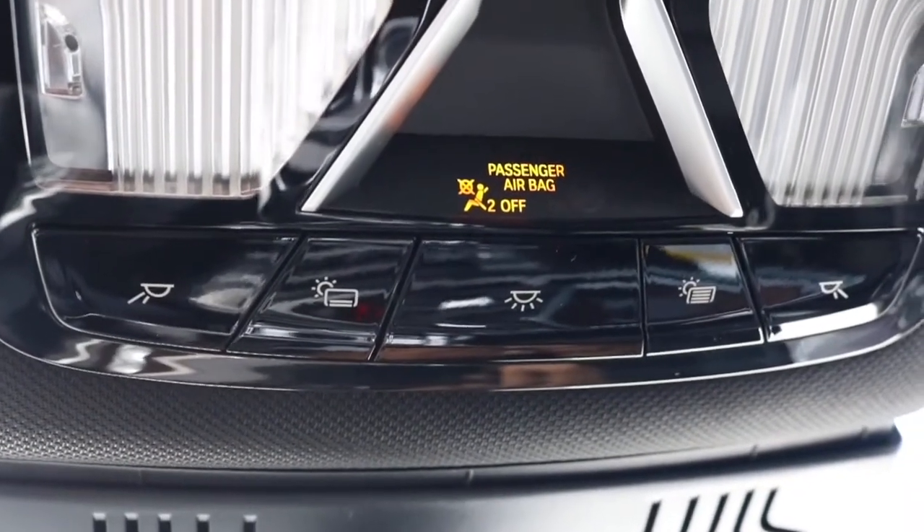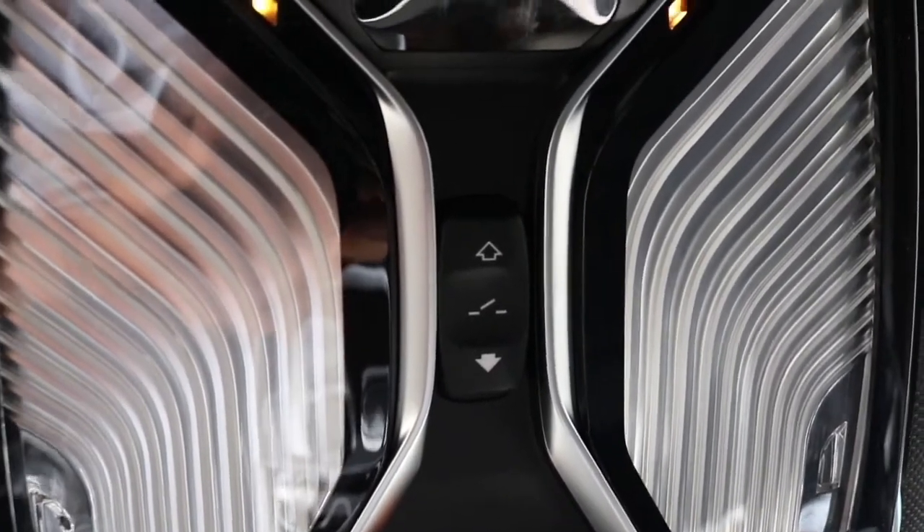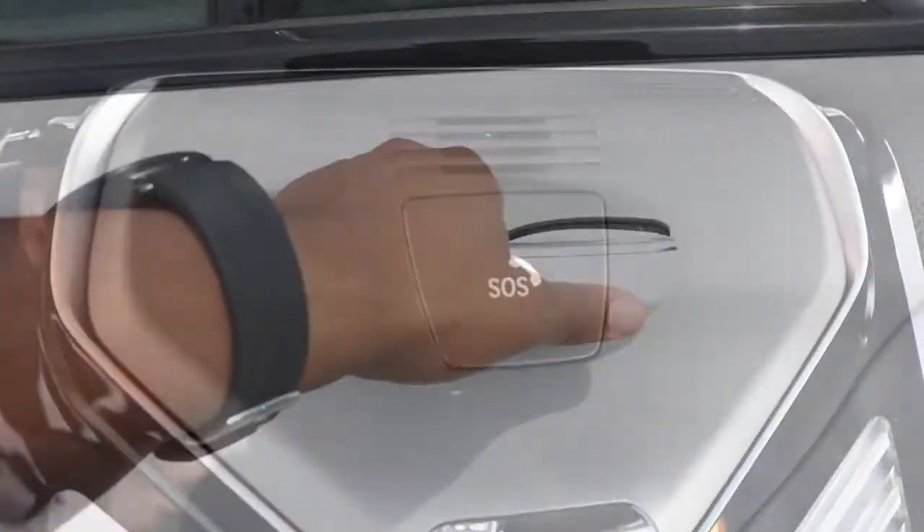We've made our way up to your interior lighting with your visor control alongside your moonroof control. You also have your SOS safety connect button.